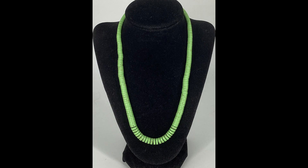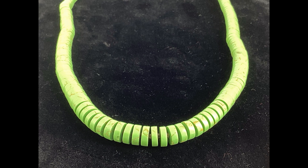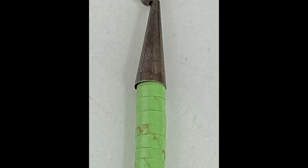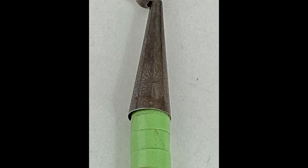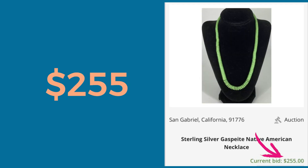The next thing I have is this gorgeous green necklace that I picked up at Salvation Army. I initially thought it might be turquoise, posted it in one of my turquoise groups on Facebook, and was told it's not turquoise. I investigated further and found out it's a natural stone called gaspeite, and the necklace end cones are sterling silver with the Native American rising sun hallmark on it. I paid $7.99 for this necklace and I sold it for $255.